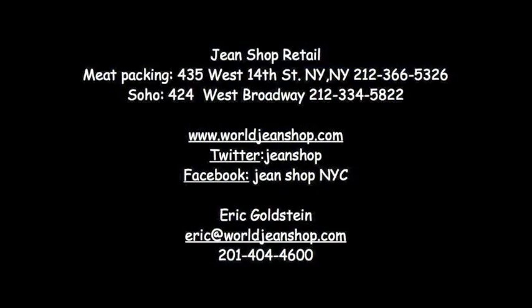Thank you for your time. If you have any further questions, please don't hesitate. The information is right on the screen.